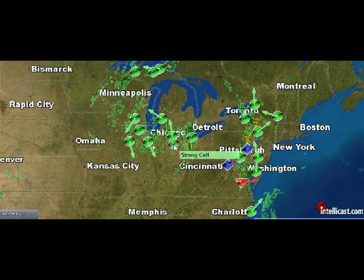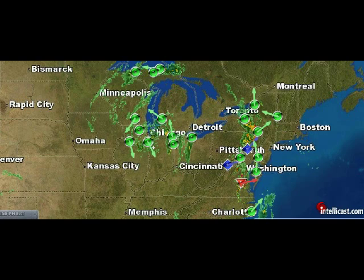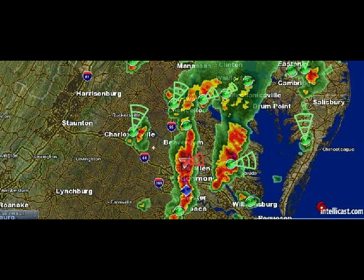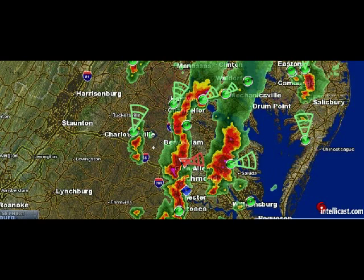You can find all this over on the IntelliCast website. It's a great place to go when you want to check out your local weather. And here I took a shot of North Virginia showing the storms they had going through earlier today.